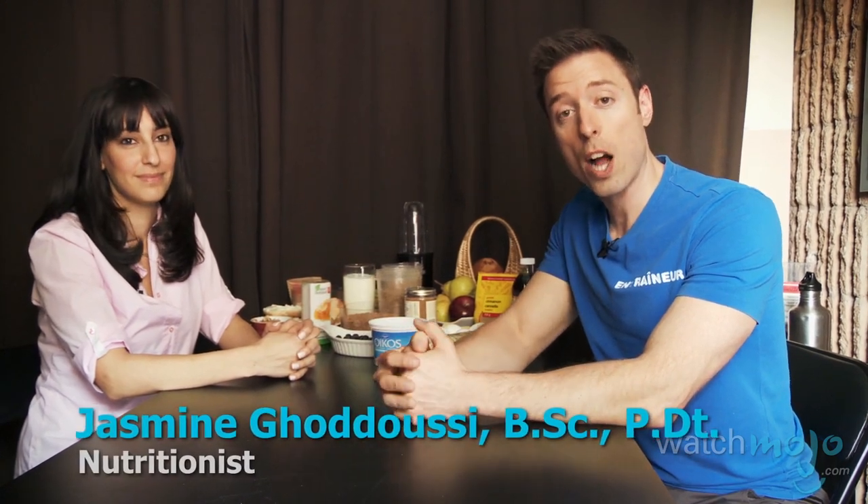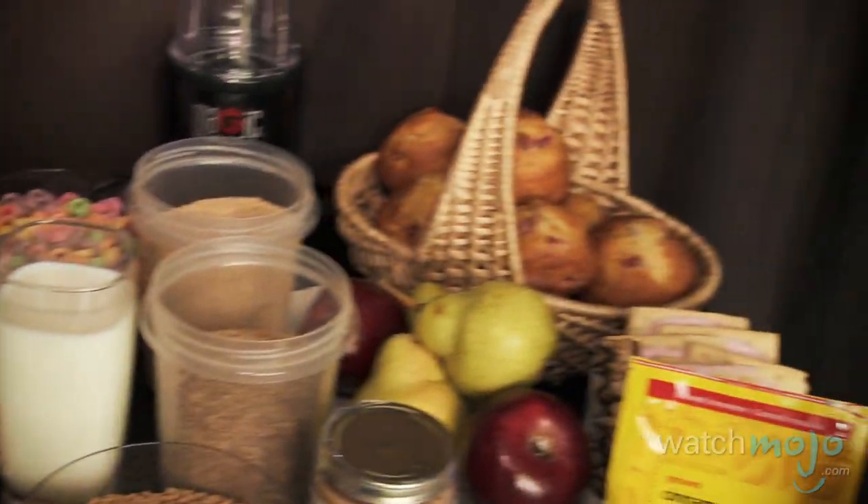Hi, welcome to WatchMojo.com. My name is Mike Pellegrini, president of Le Cape Train with Mike. Today we're here with our nutritionist Jasmine Gadusi to talk about the do's and don'ts of breakfast.